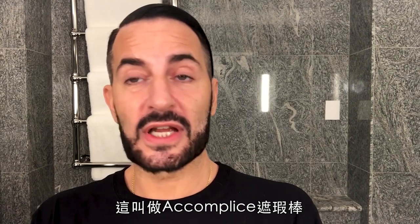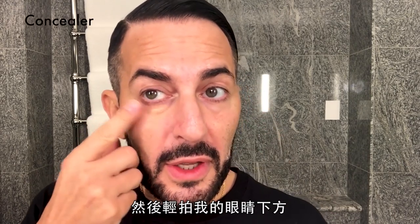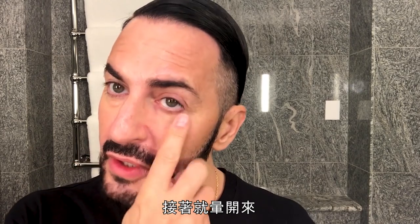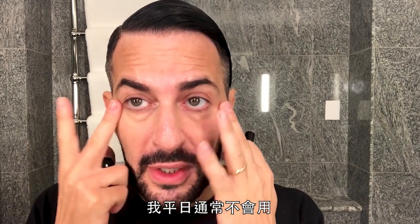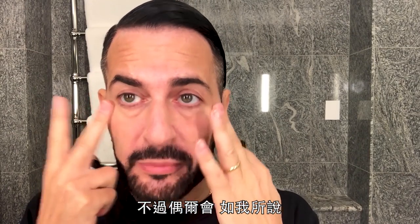A little bit of under-eye concealer, which is called the Accomplice Touch-Up Stick — I just dab this on my finger and gently touch it under my eyes and blend it in. I usually don't wear it on a daily basis, but from time to time, when I'm taking the time to look my best.